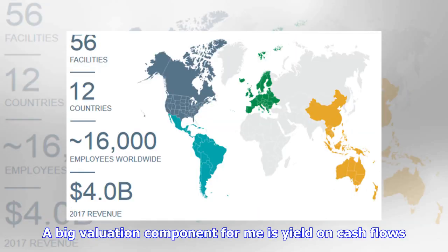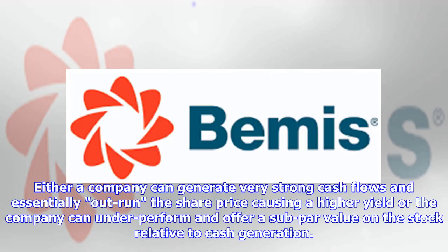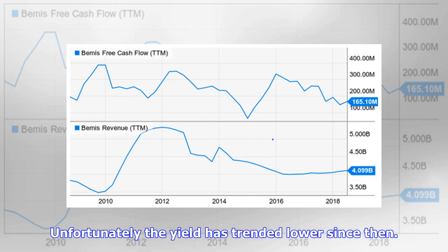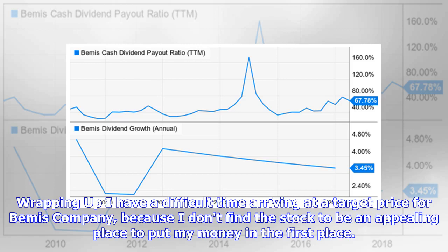A big valuation component for me is yield on cash flows, because cash ultimately drives a company — I want to receive as much cash per dollar invested as I can. There are really two ways the yield can be impacted: either a company generates very strong cash flows and essentially outruns the share price, causing a higher yield, or the company underperforms and offers a subpar value relative to cash generation. I typically strive for a yield near 10 percent — back in 2016 the stock almost yielded 8 percent on cash flow, but unfortunately the yield has trended lower since then. This four percent yield is a reflection of poor value in the price of shares.